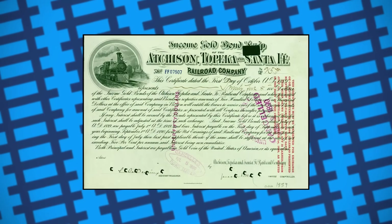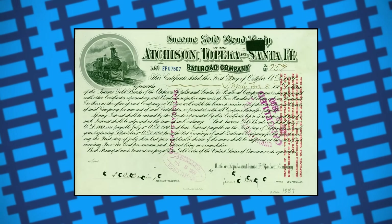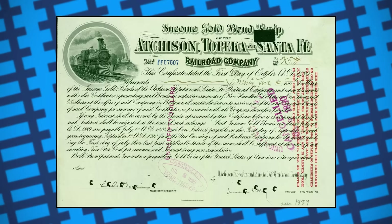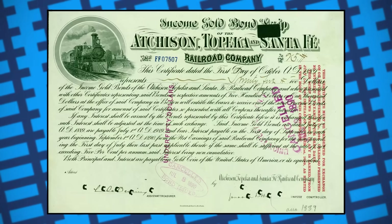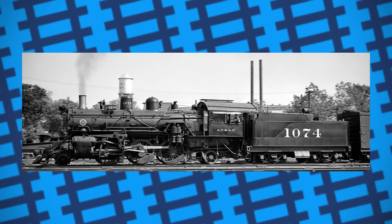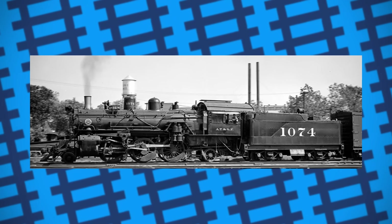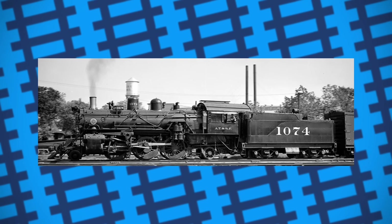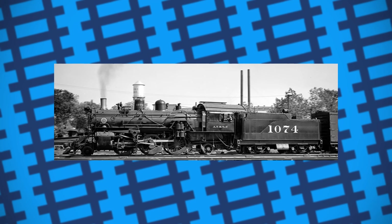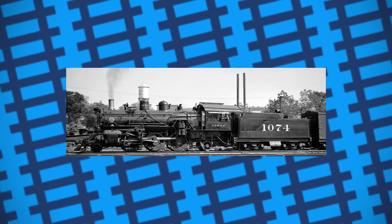At the time, the Atchison, Topeka and Santa Fe Railway was in need of powerful and flexible passenger engines and took interest in the articulated boiler design. They took a pair of 2-6-2 engines and combined them to make a 2-6-6-2 locomotive at their engine shops in Topeka in 1910, fitting it with large driving wheels, a Jacob Stupert firebox, and of course, a flexible boiler.